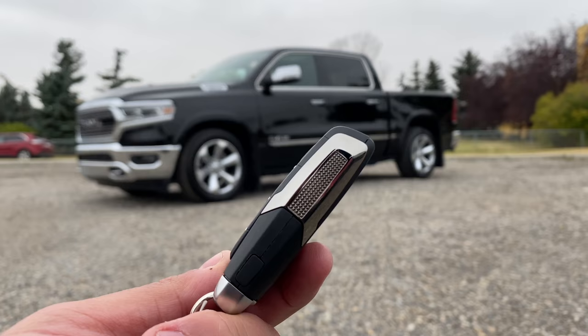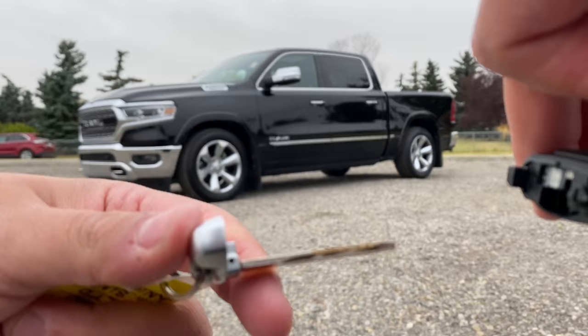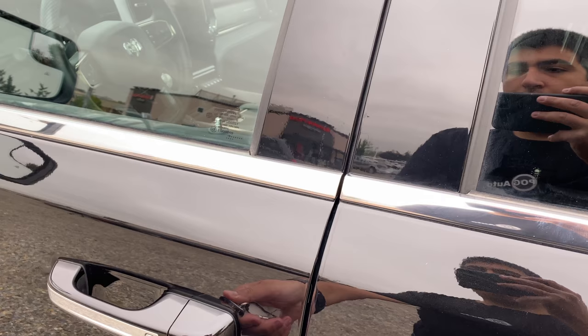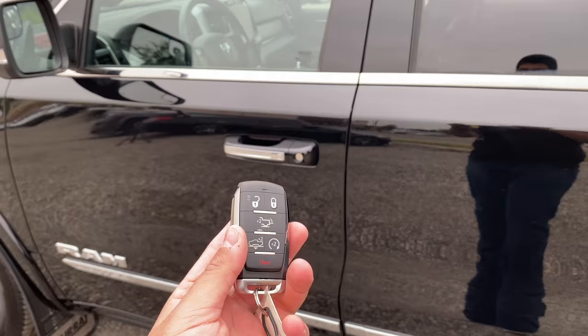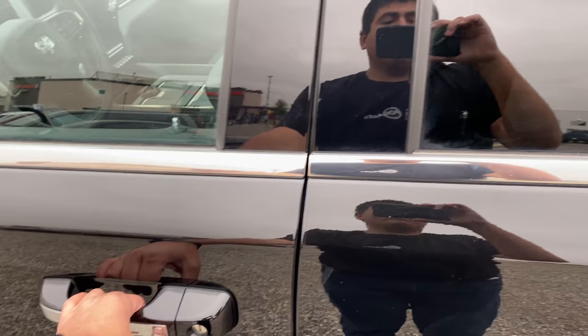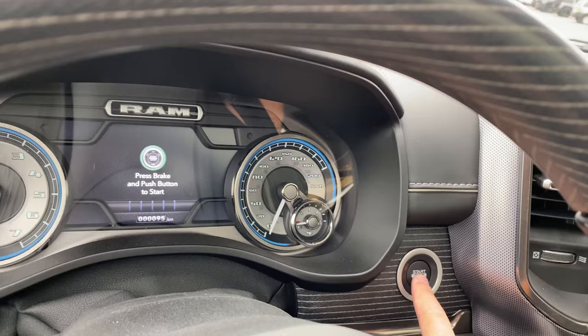Here's a closer look at the key fob — it's a very nice looking key fob. On the back it says RAM Limited. There's also a button here so if I push it, I can take the key out to get into the truck if the key fob isn't working — I can just put the key in the door. I can also put the key fob in my pocket; you can see the vehicle is unlocked. By pushing this button it will lock the doors, then I can just grab the handle and it will unlock the doors. Then I can get in the truck, put my foot on the brake, and push this button to start the engine.